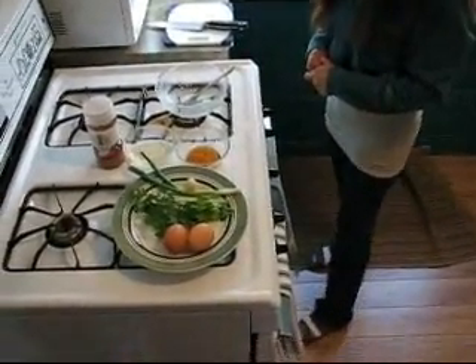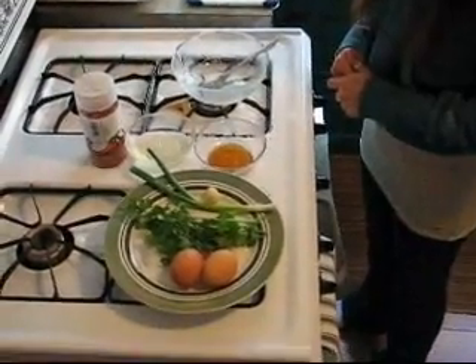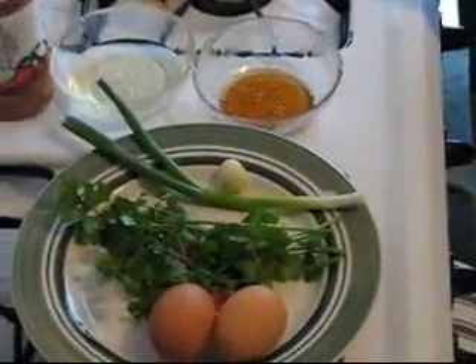Alright, here we are back at Ning's kitchen. Good morning, Ning. Today we will make just a simple meal for Thai people — easy and fast. Today we will make fried eggs with rice.